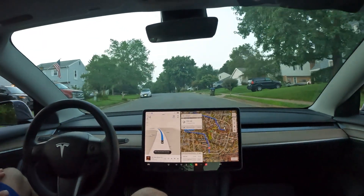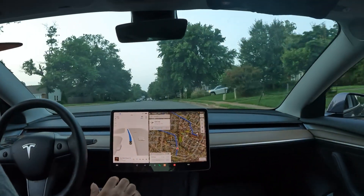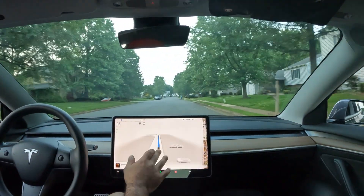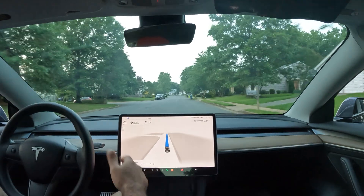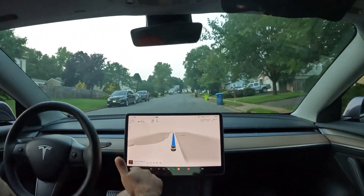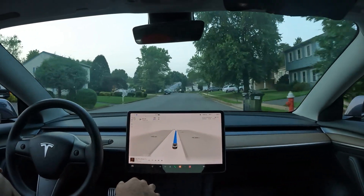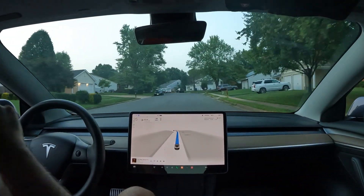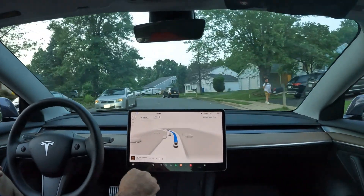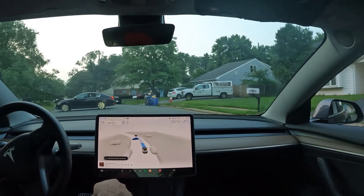Welcome to the channel! We've got a cool video today — doing a little FSD, Tesla autonomous self-driving, real world artificial intelligence happening right in front of you. We've got cameras surrounding the car giving us a 360-degree view of what's going on.